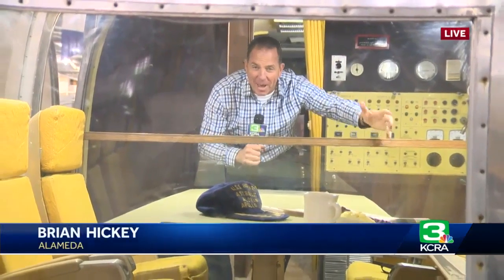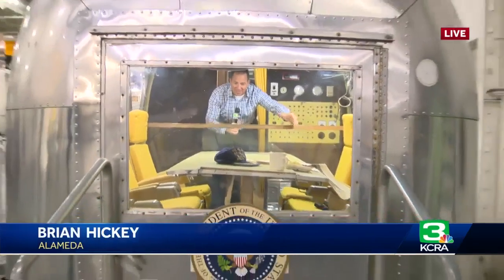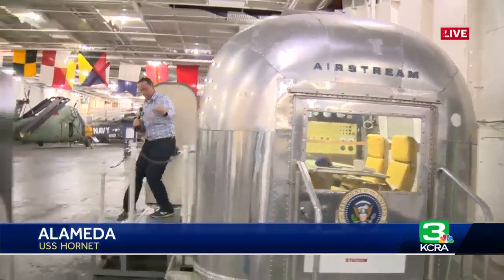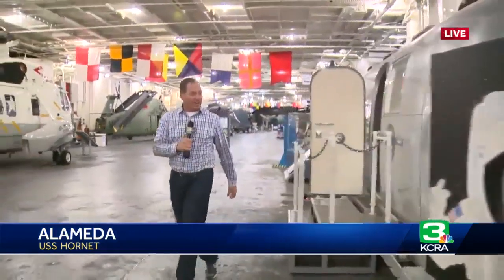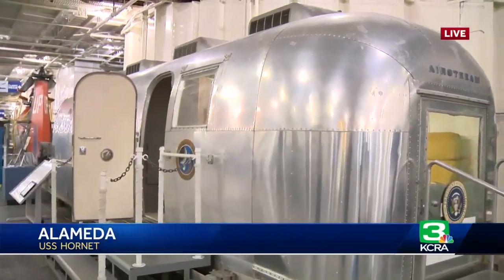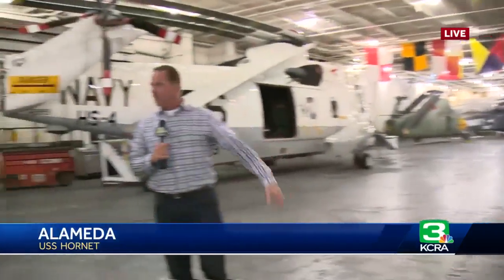Hey, good morning! We're inside the MQF, or Mobile Quarantine Facility. This one was actually used on Apollo 14, but it's very similar to the one used on Apollo 11, and this is right about where it was situated when the crew of Apollo 11 came back to Earth and lived inside that Mobile Quarantine Facility. We are aboard the USS Hornet, which played a critical role in the Apollo 11 mission.